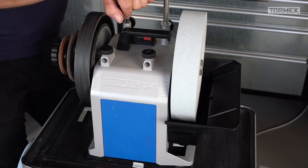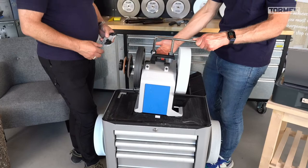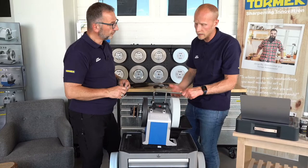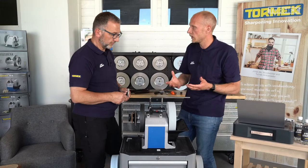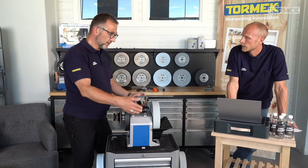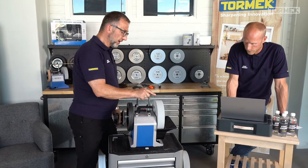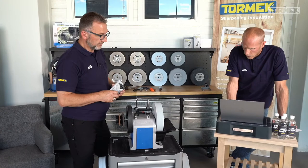Andrew asks about the tilt feet on the T7 that allowed tilting the machine to avoid water spillage — they're not on the T8. They were removed because the benefit wasn't significant enough. You can put something underneath to tilt slightly. A little spillage at the top happened on the old machine too; the T8's water housing is watertight in the critical contact areas.